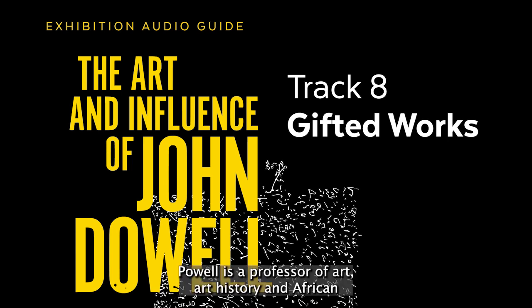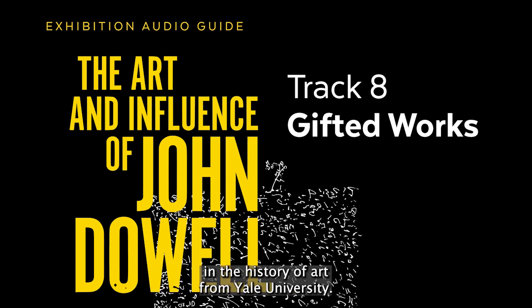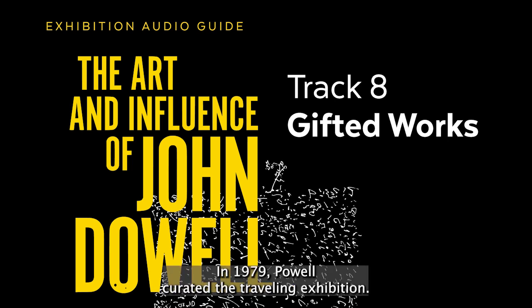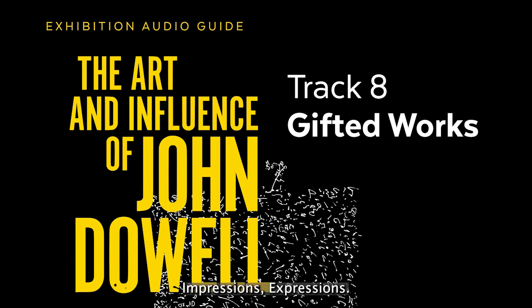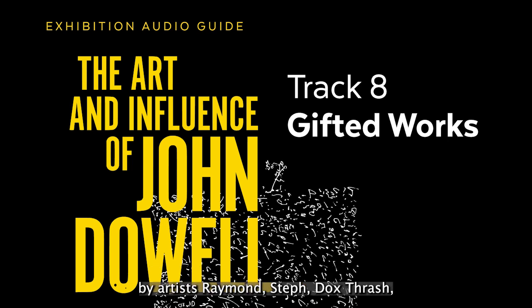Richard J. Powell is a professor of art, art history, and African-American studies at Duke University. He has an MFA in printmaking from Howard University and a Ph.D. in the history of art from Yale University. In 1979, Powell curated the traveling exhibition Impressions, Expressions, Black American Graphics, a 200-year survey of prints that included work by artists Raymond Steth, Doc Thrash, Elizabeth Catlett, and John Dowell. Gift of John E. Dowell Jr., 2021. Print and Picture Collection.